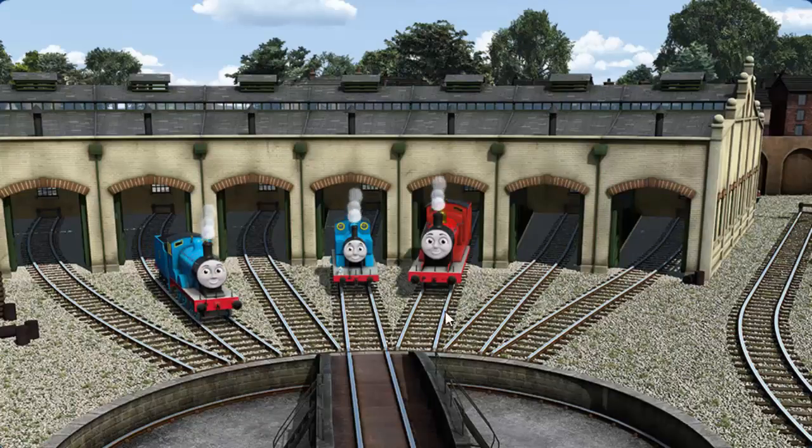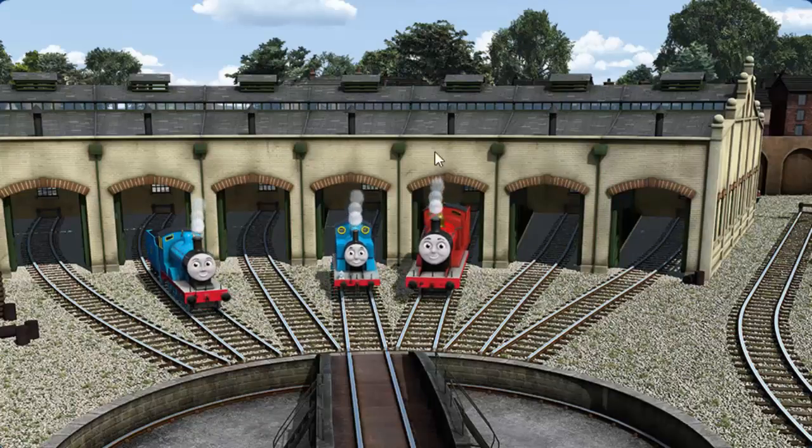You helped repair Edward. And Thomas. And James. You are really useful!